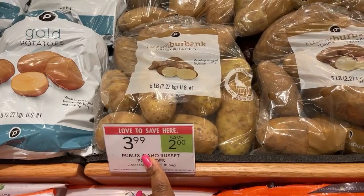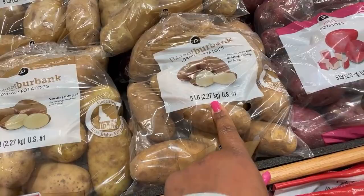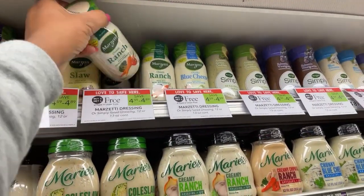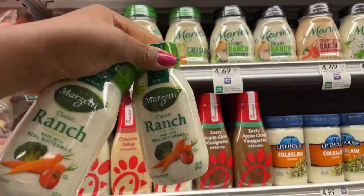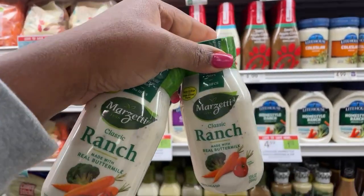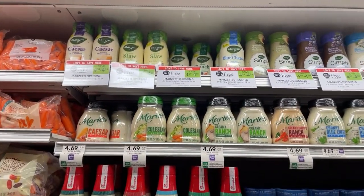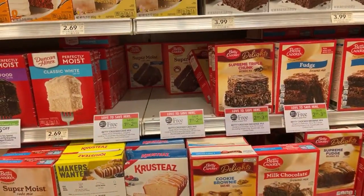Publix Idaho potatoes are 3.99, save two dollars — that's a big five pounds, that's a good deal. Some cheap dressing — they're buy one get one free and there's a one dollar twenty-five off digital, so it's gonna make it like 2.59 for both of these. That is good. I don't know which one I want — the Caesar, the slaw, or the ranch. Can't go wrong with ranch.